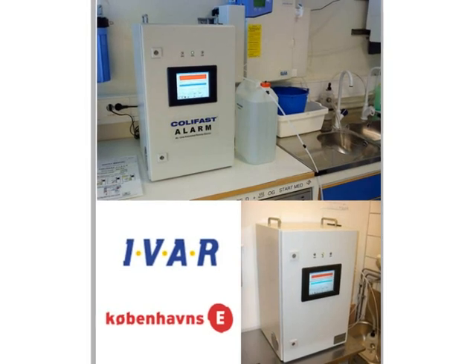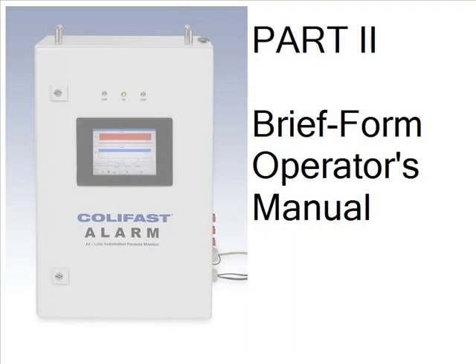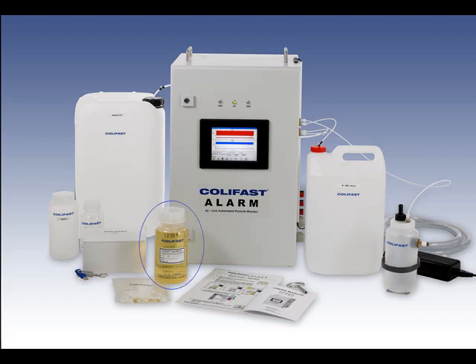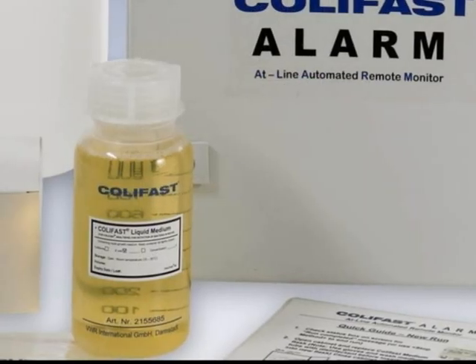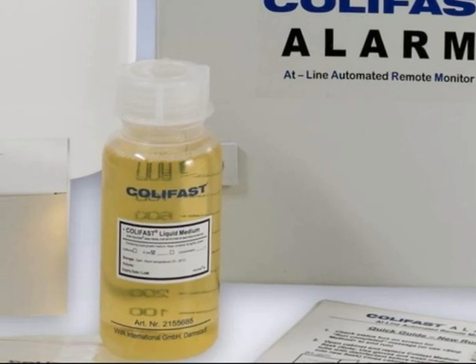The current users of the CaLiFast Alarm system include major Scandinavian waterworks and drinking water suppliers. The system comes with a growth media flask for localization inside the instrument, a waste container for used samples, a disinfectant reagent container for the automatic cleaning procedures, a reference sample container, sampling tubes and other sampling equipment, and an operator's quick guide manual. Relevant growth media, for example the CaLiFast 6 growth media for total and thermotolerant coliforms, as well as the E. coli media, are available in disposable bottles for placement inside the instrument.